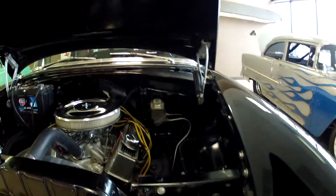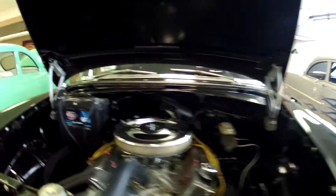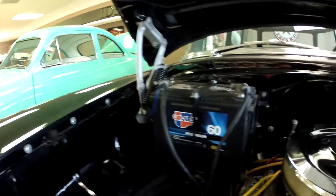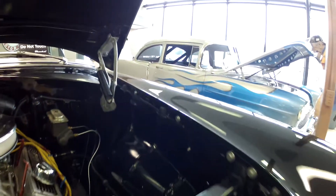Let's give you a peek under the hood. Here we go. Look at that — super clean. Very, very nice.